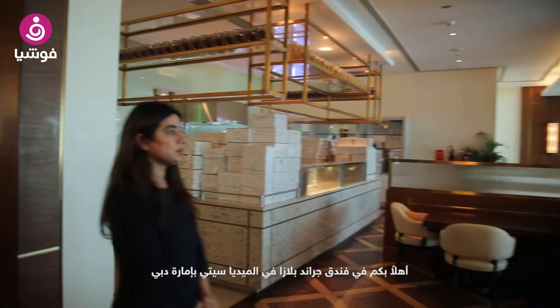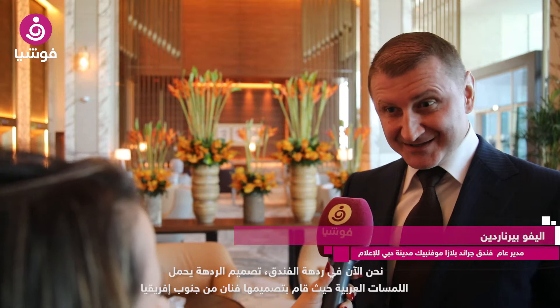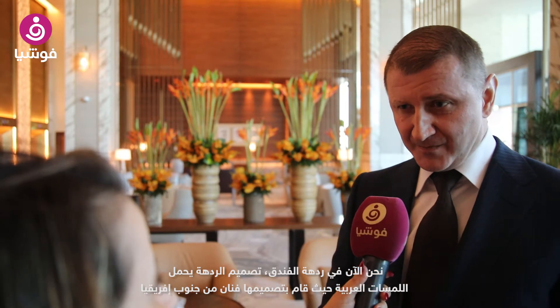Welcome to Grand Plaza Mevendik in Media City, Dubai. We're here in our beautiful lobby. It's a contemporary luxury design with some Arabic touches. It was designed by DSGN, which is an interior designer from South Africa.